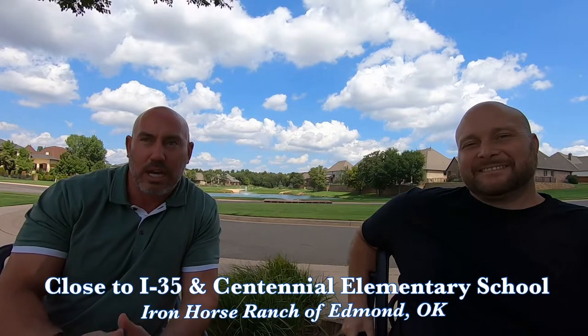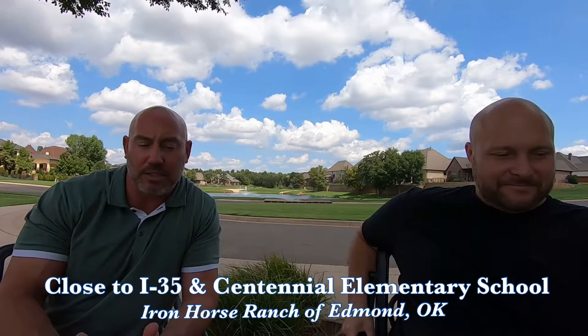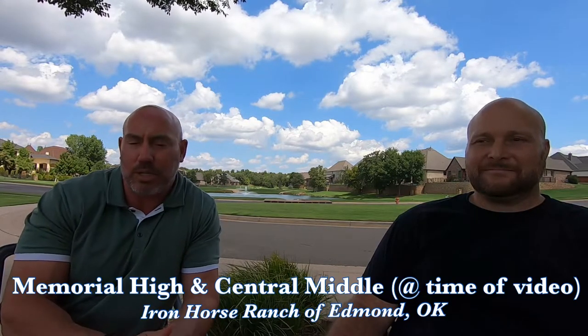The neighborhood is real close to I-35 — you can get there within five minutes. Centennial Elementary School is right across the street, so very convenient if you have small children in elementary school because you can just walk them to school in the mornings to avoid the traffic. It is Edmond Memorial and Central Middle School in this neighborhood as well. One of the cool things about Iron Horse Ranch is you're just 25 minutes from Oklahoma City, only 20 minutes from Guthrie, and if you have family in Yukon, you're only 36 minutes from them.